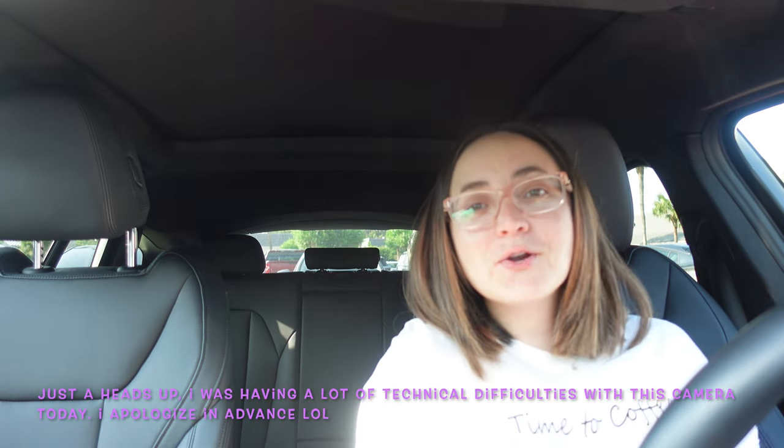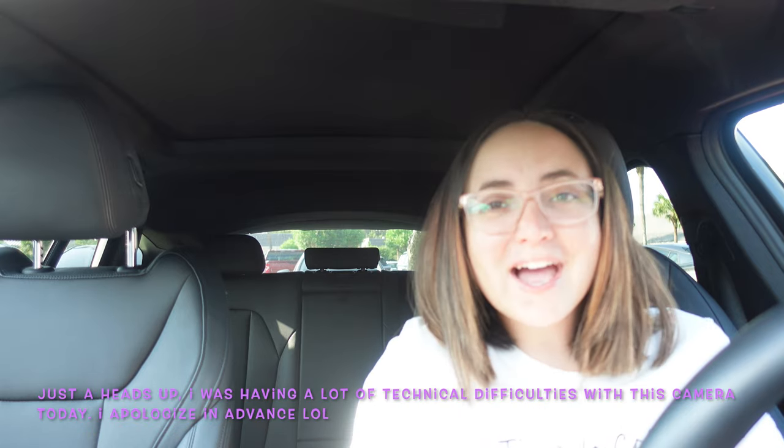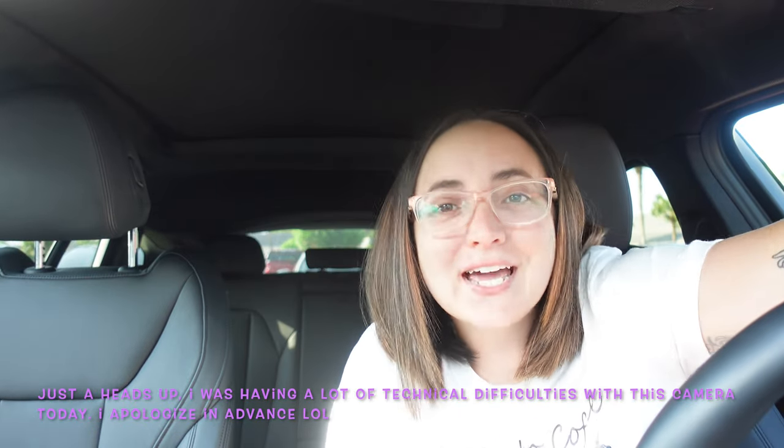Hi guys, it's Kayla. Welcome back to my channel, or welcome if you're new. Today I'm going to be trying the new Starbucks drinks and food. They just released their fall line on August 24th — new drinks, food, snacks, whatever. They released two new drinks and one new food item.